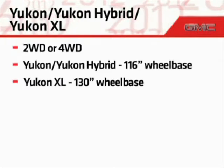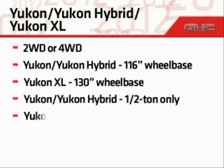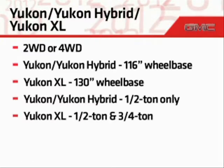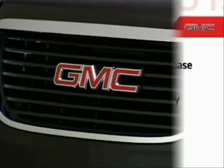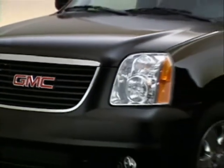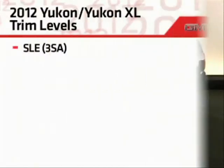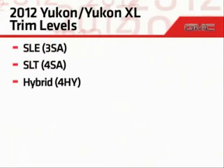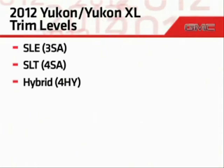To satisfy a range of hauling and towing needs, Yukon models are offered in half-ton models only, while Yukon XL models come in half-ton and three-quarter-ton models. Three trim levels are offered in the Yukon lineup: SLE, SLT, and the Hybrid, which is designated as the 4HY model.